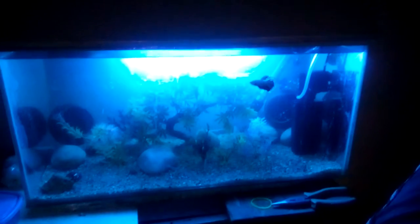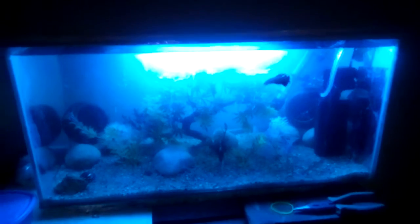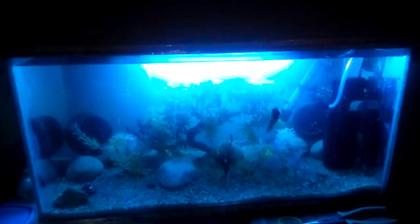Hi guys, today we have come back again to Zoro's tank. Looks like Zoro is happy today — there he is, enjoying his life with a new filter which has been attached.